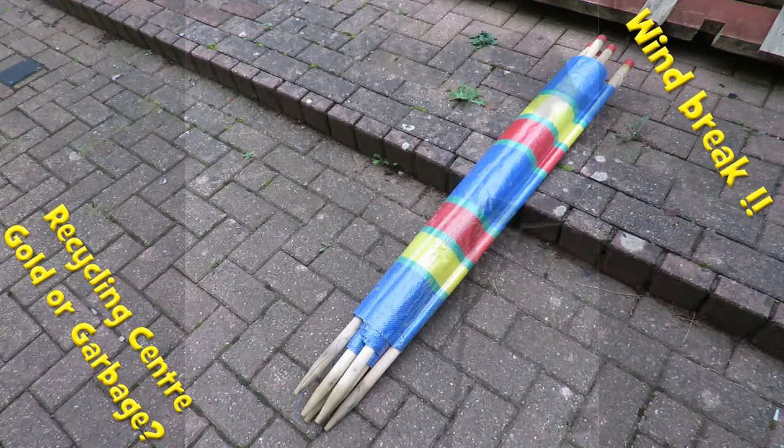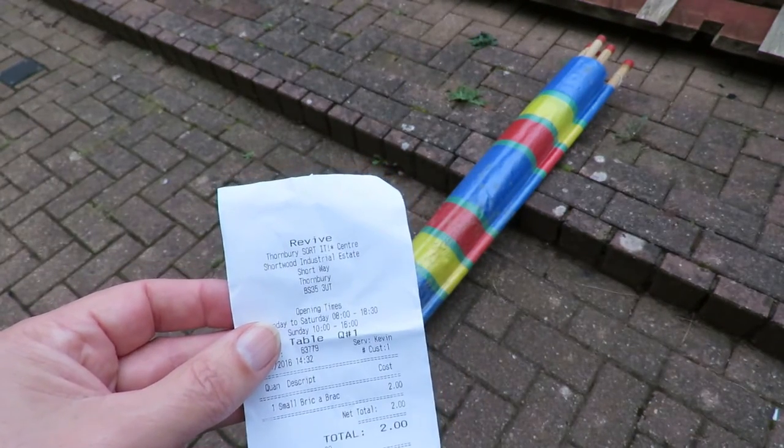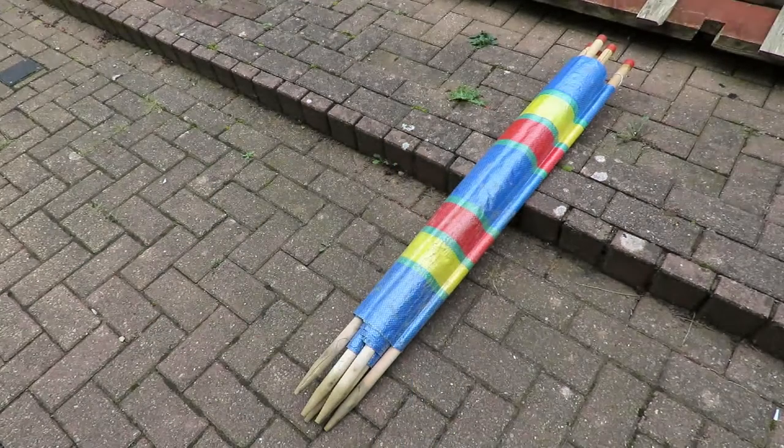Hi guys. Been out to the recycling centre today out at Thornbury — Revive Thornbury Sorted Centre as they call it. Spent two pounds. No radio-controlled cars or anything exciting like that. Just something for next summer.